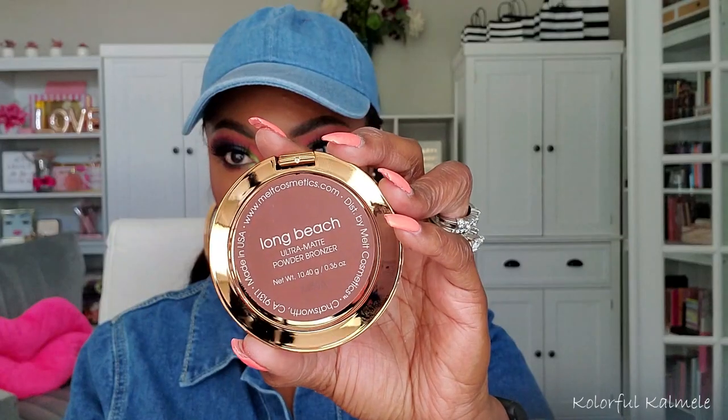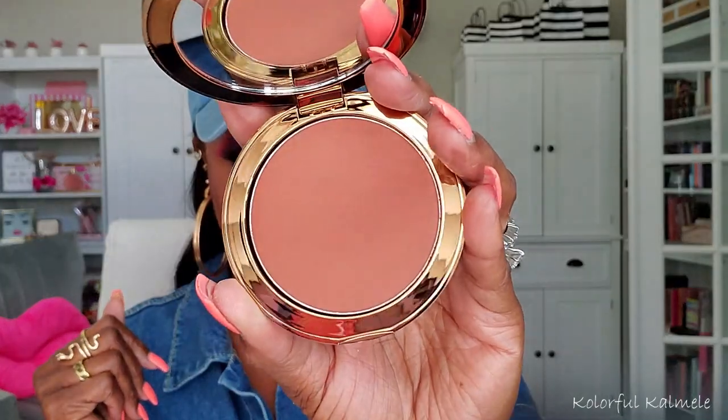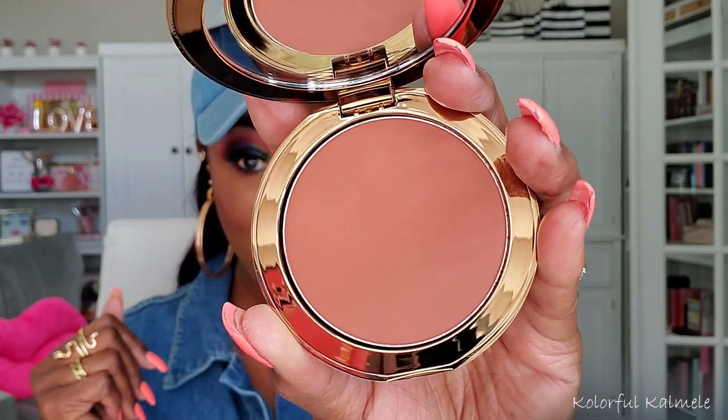I bought this from Melt — it's the Melt Ultra Matte Bronzer. It comes in this cute little box and I have the shade Long Beach, which is a little sentimental because I was born and raised in Long Beach, California! Look at this bronzer — it is looking super gorgeous. I cannot wait to put this on my face; it's beautiful and I want it to work.